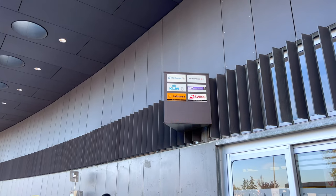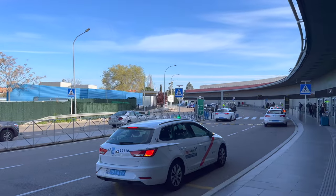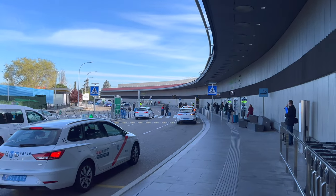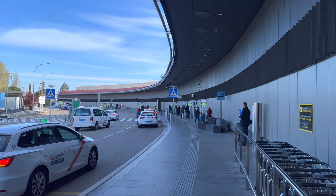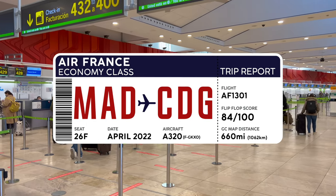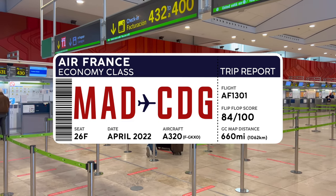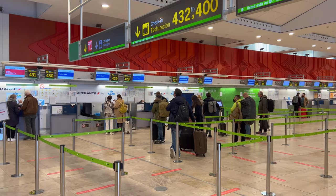Welcome to Madrid's Barajas Airport, where today's trip begins. Air France uses Terminal 2, and when you talk about the best places to be at this airport, Terminal 2 is not it — but it does get the job done. If you'd like to know more about the exact fare I paid for this flight, my next five videos in queue, or a list of all the equipment I use on a daily basis, please check out the description below.